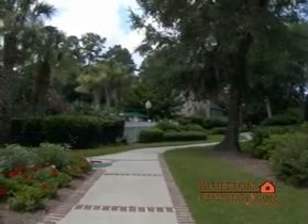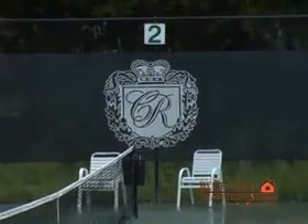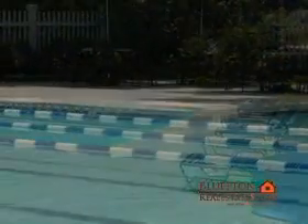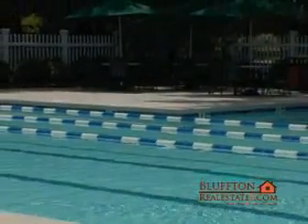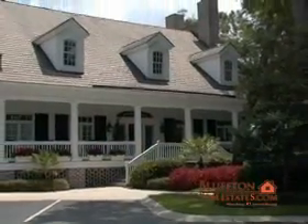Recreational amenities located near the Jack Nicklaus course include a Stan Smith design tennis facility with six Har-Tru courts, a 20-meter pool with five lap lanes, a play area for young children, and a multi-purpose activities and fitness center.